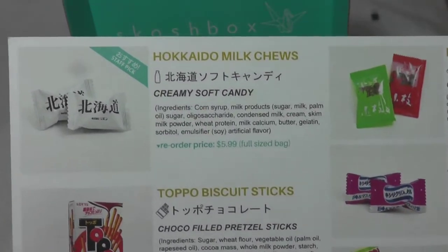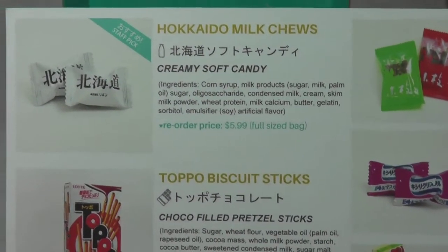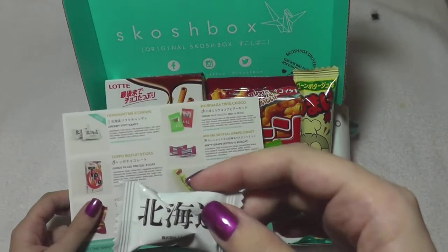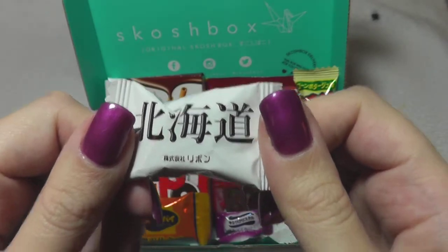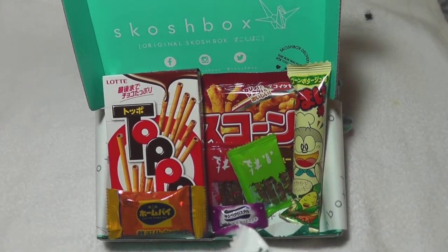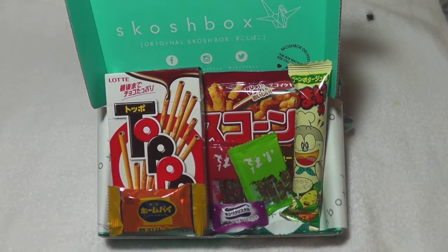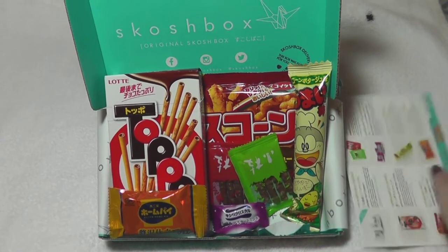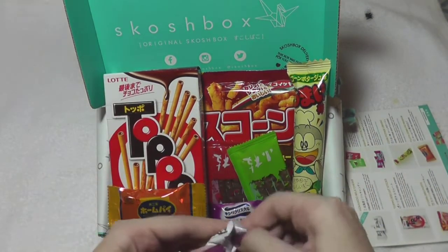First thing are the Hokkaido milk chews. I'm assuming it's very much like a caramel — this little guy here — since it says 'creamy soft candy,' so I'm assuming it's much like a caramel sort of candy.